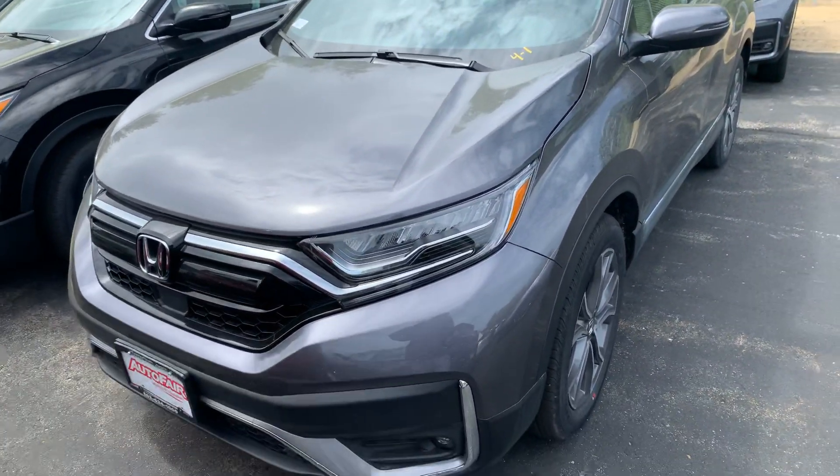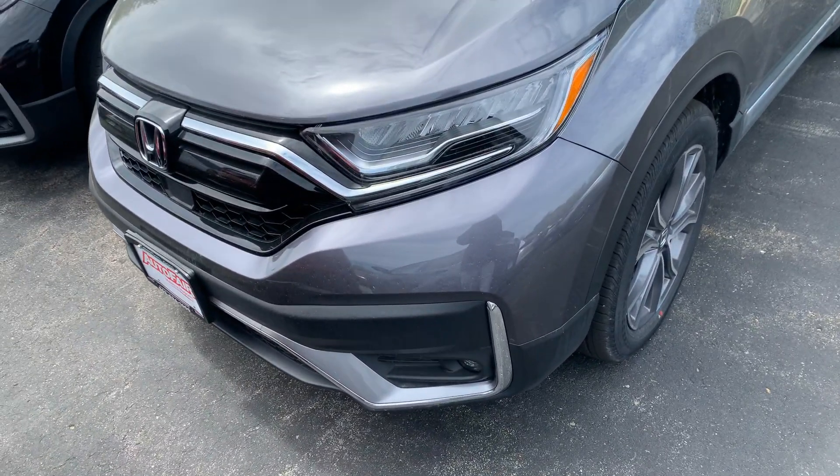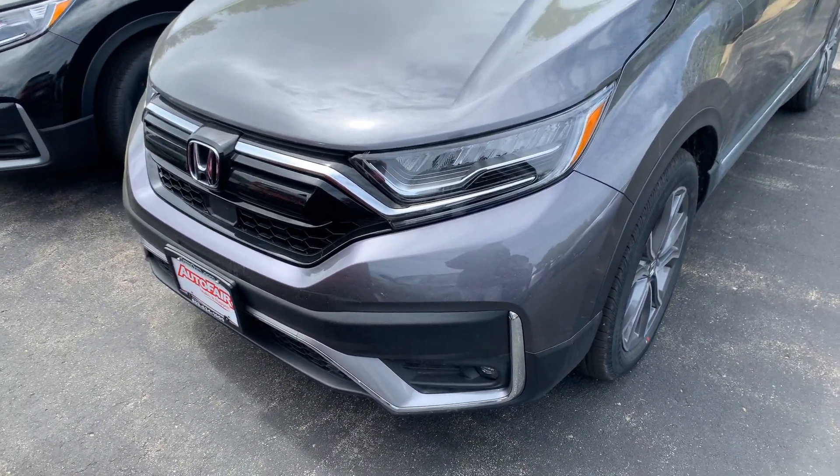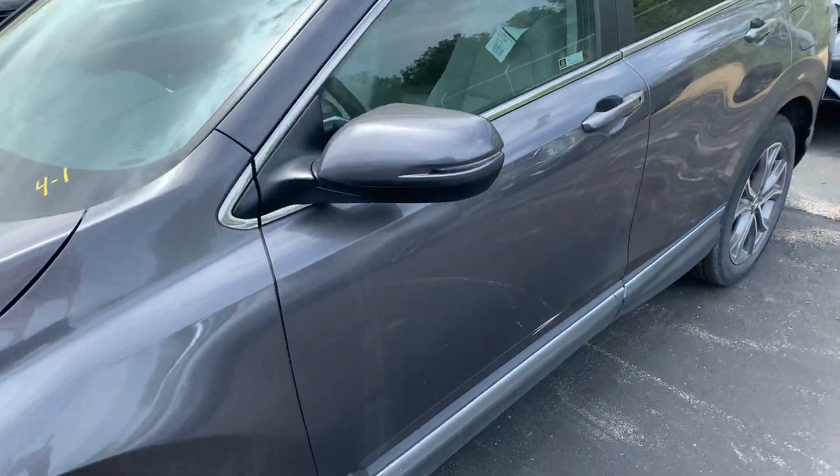Pardon the pollen, as it is that time of year again. This is the Touring trim, so it's equipped with everything — you got your LED front lights, fog lights, alloy wheels, and blind spot indicators.